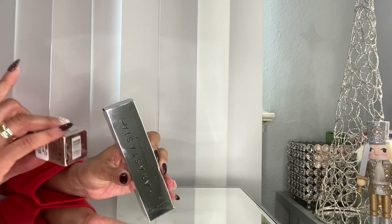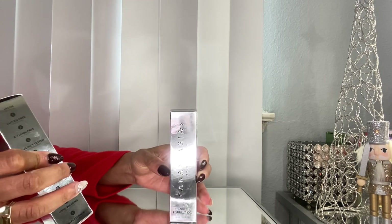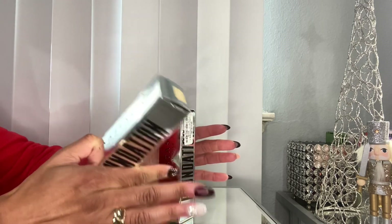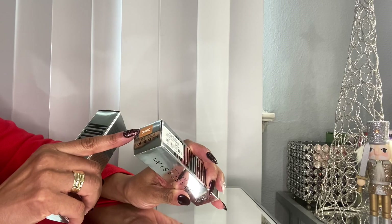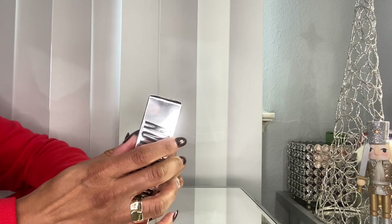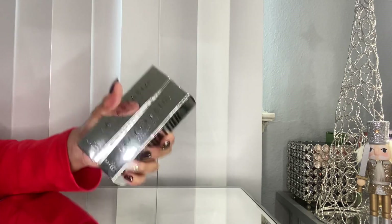Let's talk about foundation. I picked up the Anastasia Beverly Hills Luminous Foundation — I picked up two of them at $9.99 each. I got shade 345C and 300C. I think 300C is a decent match for me and 345C is a little bit deeper. I find that when I mix them together they really work well, so I was excited to try this.